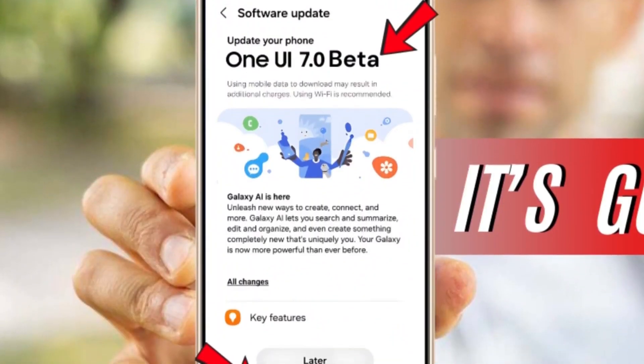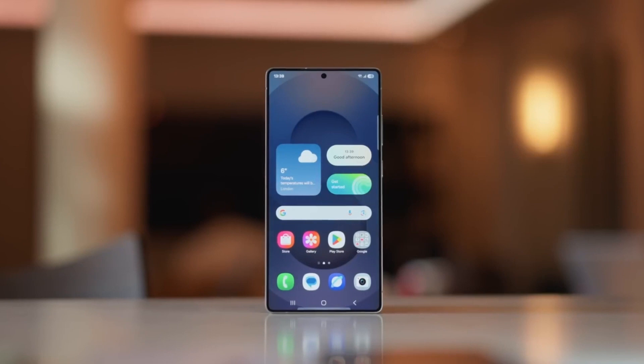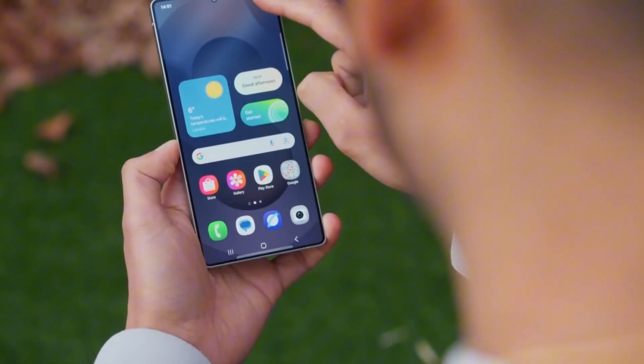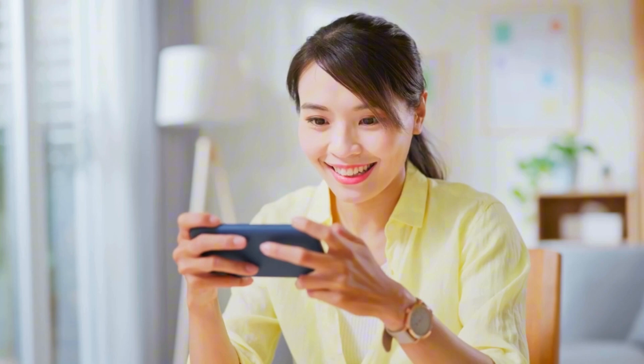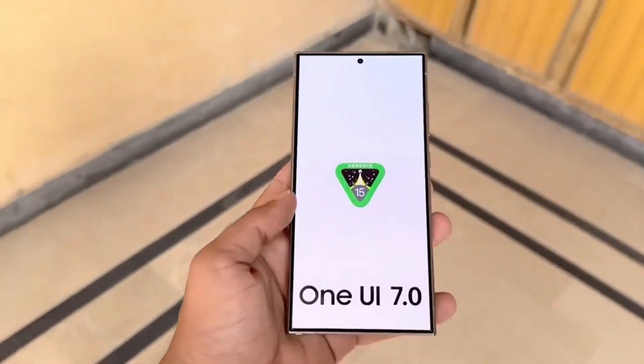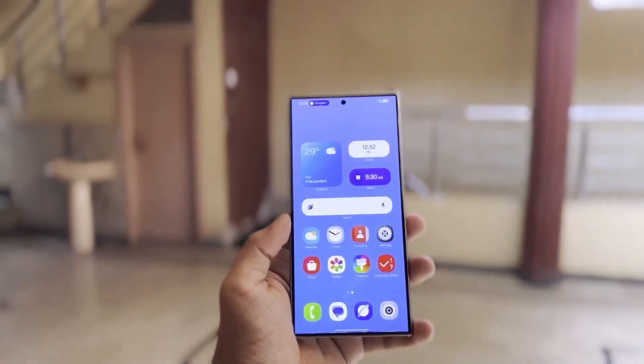Samsung finally dropped One UI 7, and it's not just another routine update. Hidden features, slick redesigns, some weird removals, and even a couple of moves that might seriously annoy you. What looks like a simple update might actually supercharge or sabotage your Galaxy phone depending on how you use it.